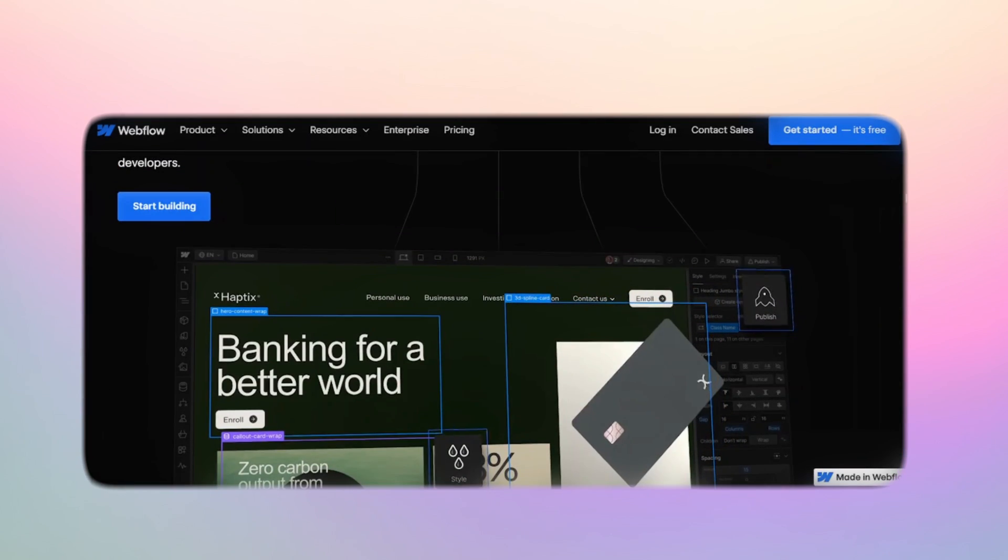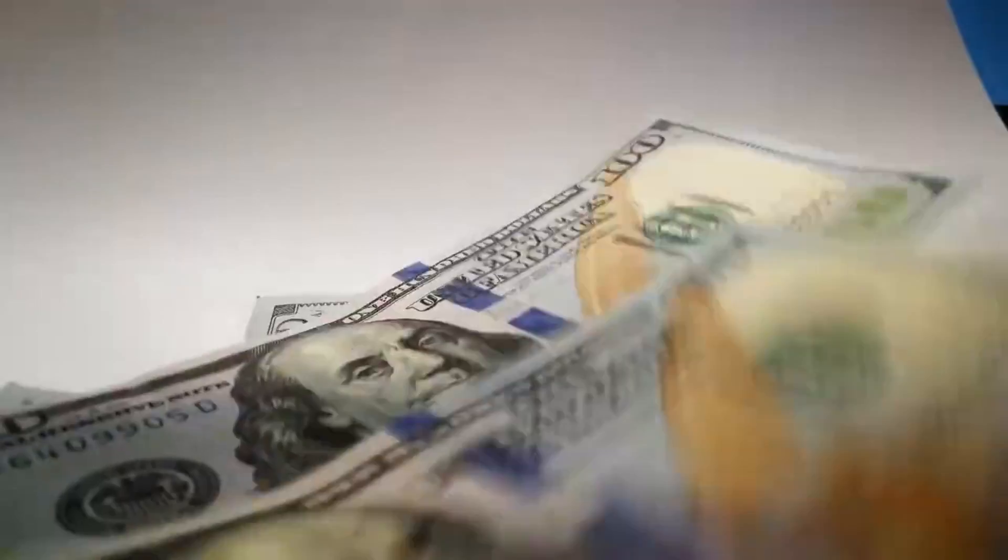My friends, we are living in some of the most exciting times. There are no-code platforms that allow you to build apps and websites with no code, and that's exactly what these two founders used to launch a million dollar startup.